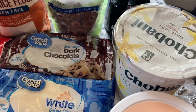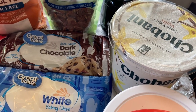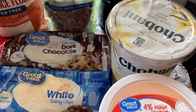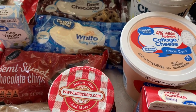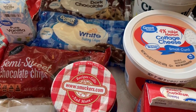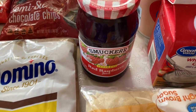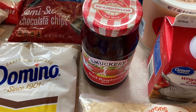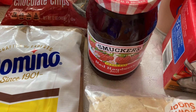Over here I have the Chobani yogurt — this is the first time I've been able to get this in a while. I also got a package of cottage cheese because I'm going to make lasagna this week. It's an easy meal that feeds a lot of people and usually has leftovers, which is definitely a benefit during the busy holiday months. And then I got red raspberry jam because there are two Christmas cookie recipes that call for it. Whatever we don't use, my husband loves this jam for peanut butter and jelly sandwiches.